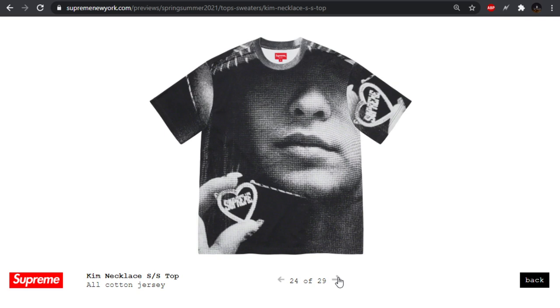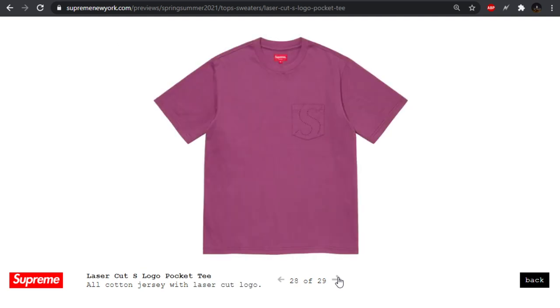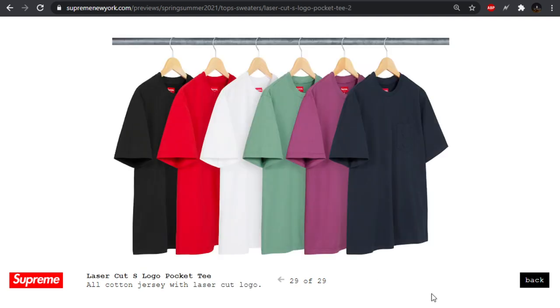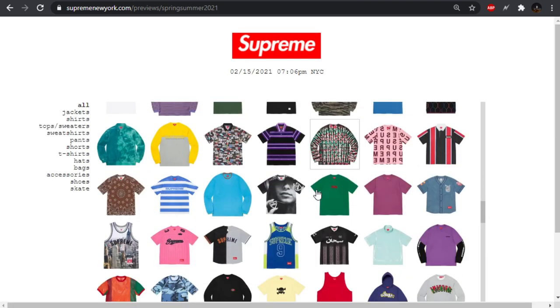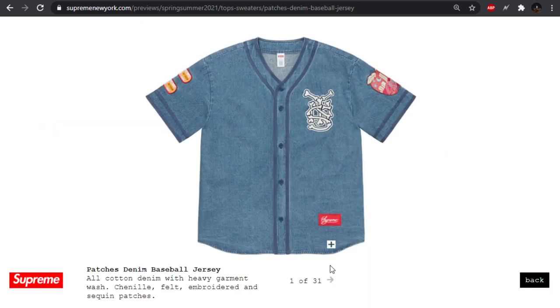The Kim necklace — I'm not sure what this is referencing but I'm sure it has some reference, especially being called Kim. The splatter logo — it's alright. The laser cut S logo — I don't know. A lot of other S logos have been lacking lately and I haven't really felt any of them for a while.